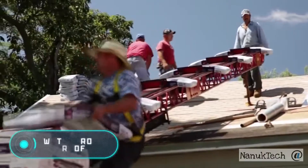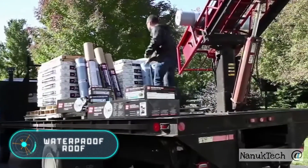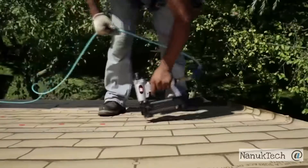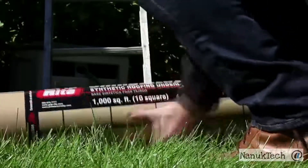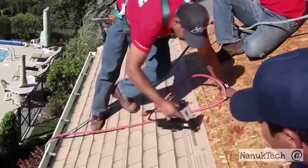Roof waterproofing: the construction of any house involves the installation of a waterproofing system, otherwise the result of all the hard work will be ruined after the first rainfall. The video shows builders laying a waterproofing layer on the roof.